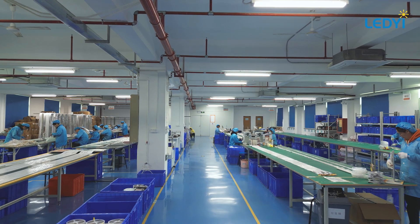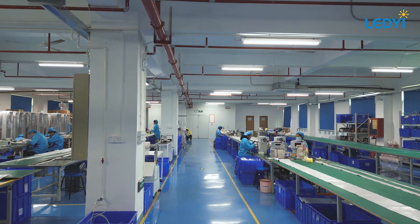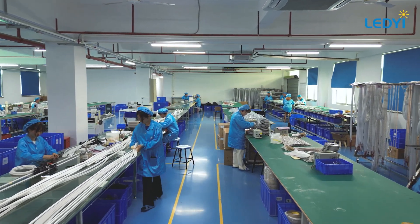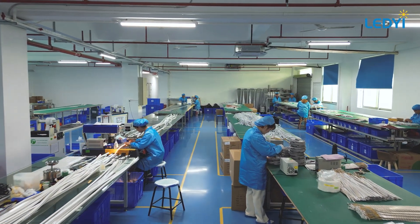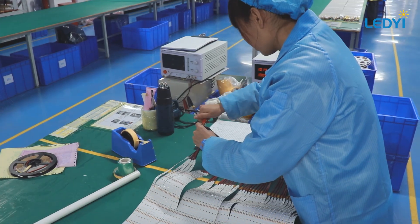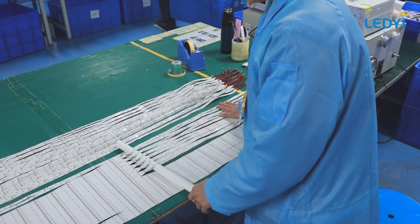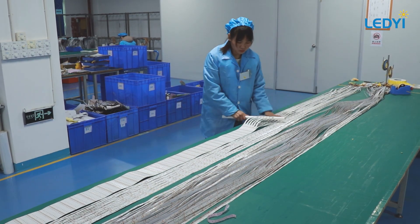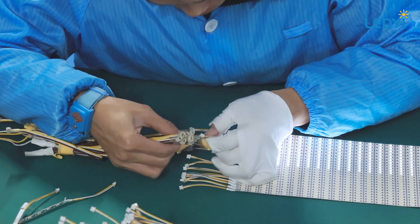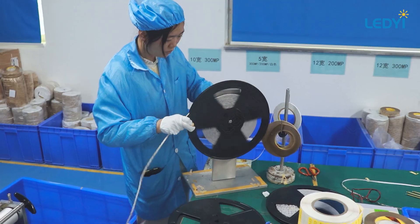In our LED strip quality assurance workshop, we start by separating large FPCB sheets into 5-meter strips without cutting to protect the circuits. Each strip is then subjected to a shaking test to find any weak solder joints, ensuring reliability. We apply 3M double-sided tape to the FPCB, then carefully reel the strips onto plastic spools. The reels are placed in anti-static bags, and 50 bags are packed in a cardboard box for safe transport. Our process includes full inspections with a 100% light-up test and color consistency check.